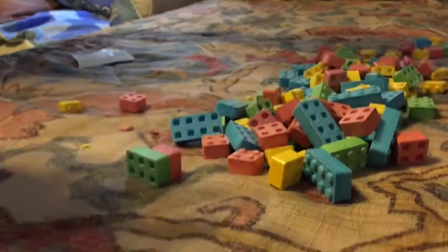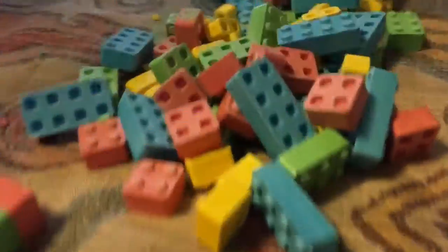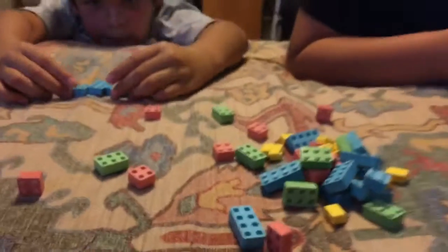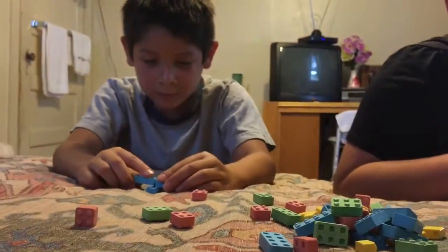At first I thought they were lying but now I already know. I'm gonna peel — NO! Are you gonna build something, Jesse? I'm already building something. What are you building?